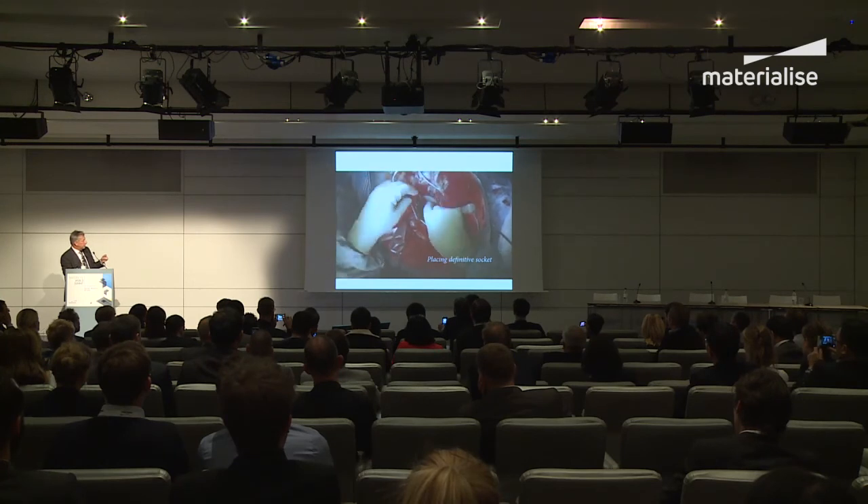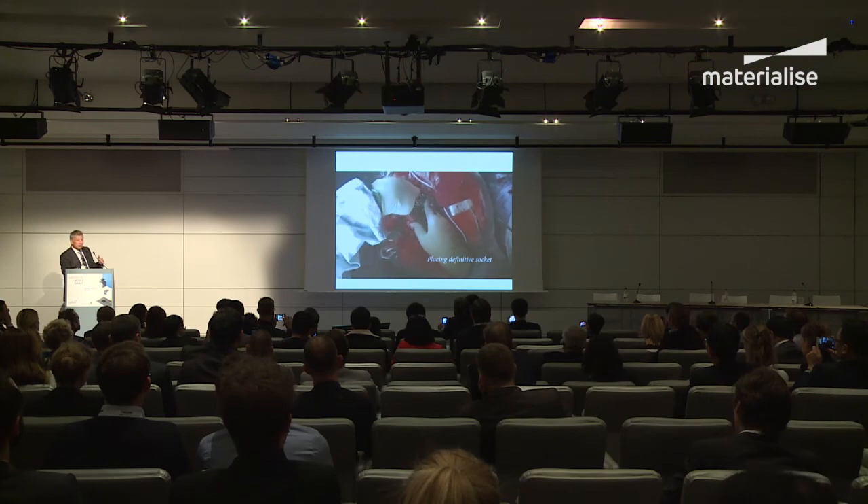And there's the implant going in. This is big hole surgery.